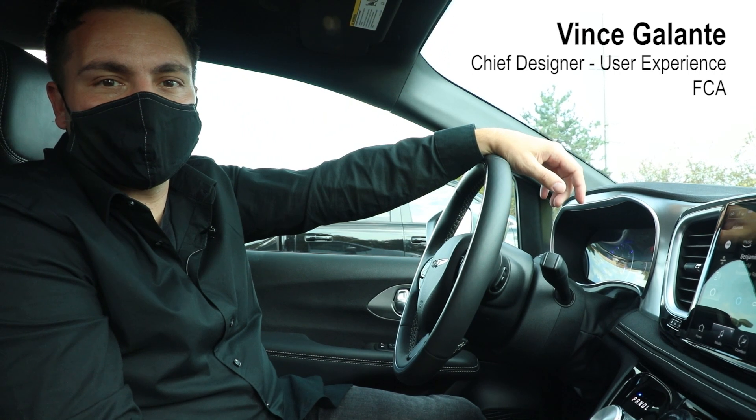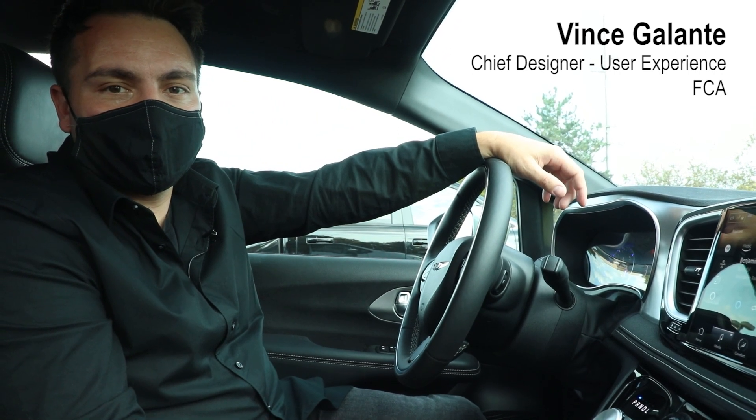Hi, I'm Vince Galante. I'm the Chief Designer for User Experience at FCA, and this is the Uconnect 5 Top 5.